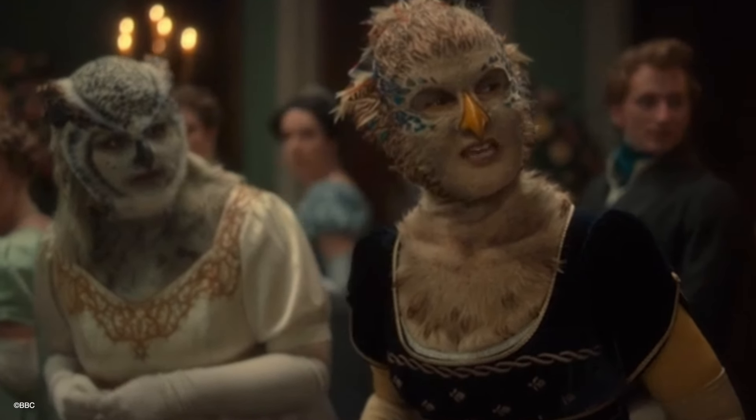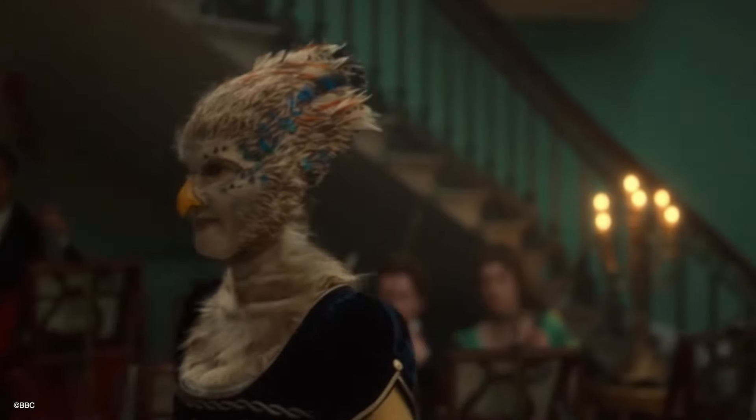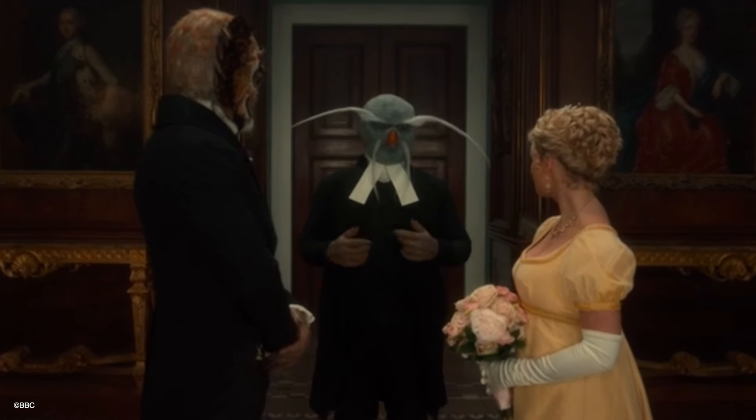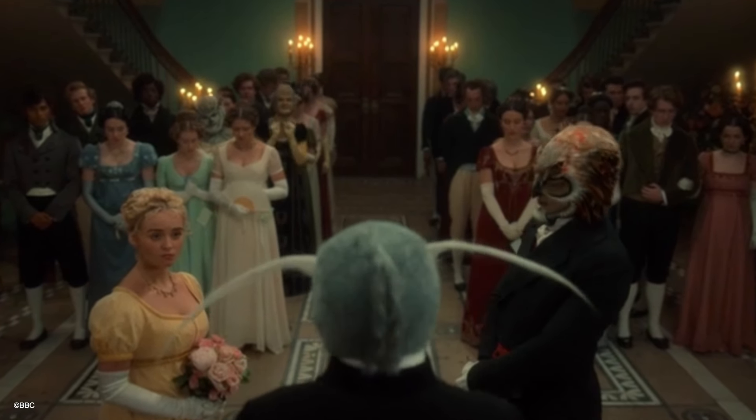And the CGI for the shapeshifters — wonderfully created. I loved how their eyes did the third-eye blink that you see in owls and birds. I thought that was excellent, really well done.